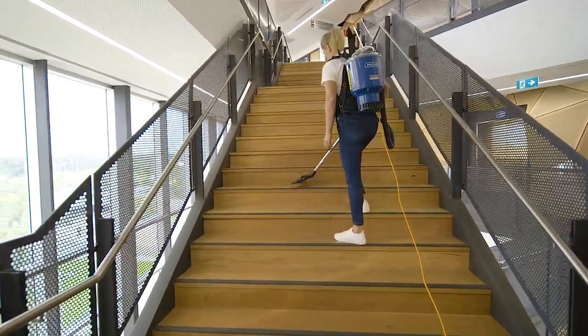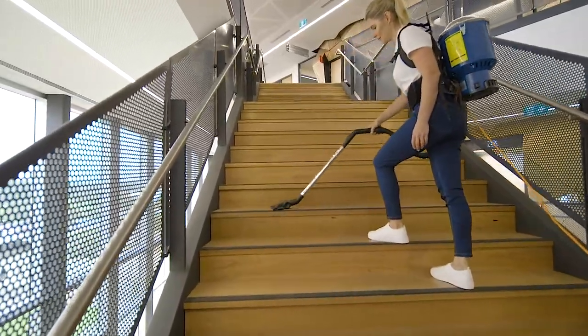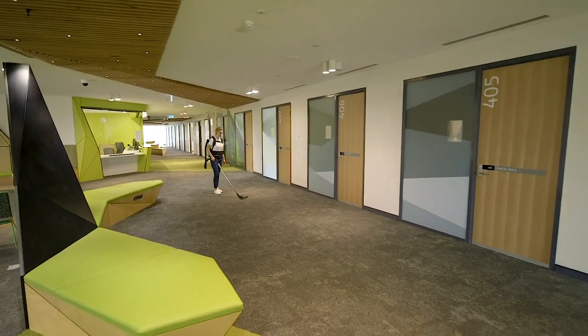Recognized by the Worldwide Cleaning Association as the most efficient way to vacuum, backpack vacuums are the standout performers.